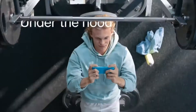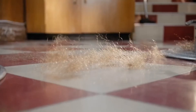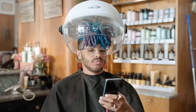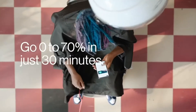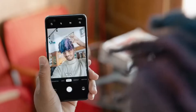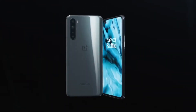Talking about the cameras, it has a dual punch-hole selfie camera which comprises a 32-megapixel primary lens and an 8-megapixel ultra-wide lens for a wider shot. It has a quad-camera setup at the back with a 48-megapixel primary camera, 8-megapixel ultra-wide, 2-megapixel macro lens, and 5-megapixel depth sensor.